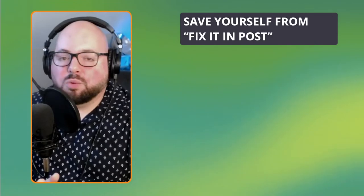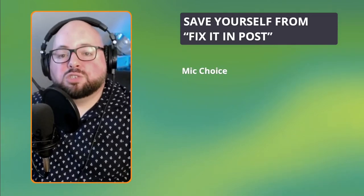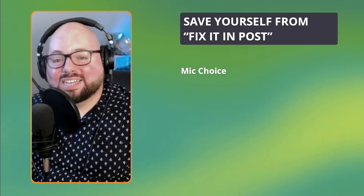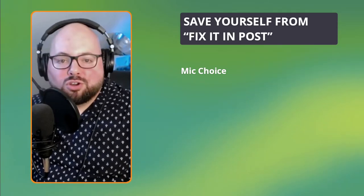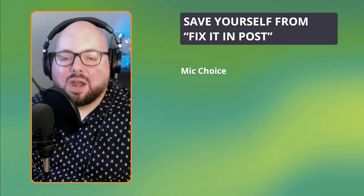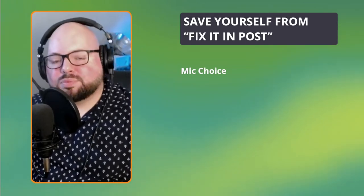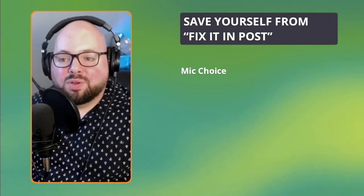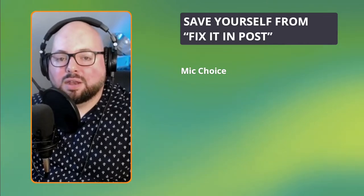These are very basic things to keep in mind when you are actually recording so you're not driving yourself crazy while editing. The first one is your mic choice. I'm not talking necessarily about particular companies — whether you have a Rode, a Shure, or a Heil, it doesn't matter. The point is that you choose a microphone that will at the very basic level remove some of the issues you're going to have to deal with in post-production.